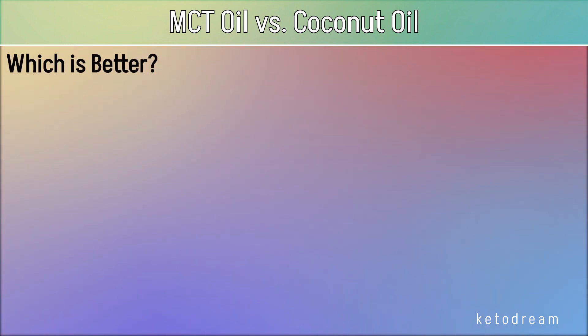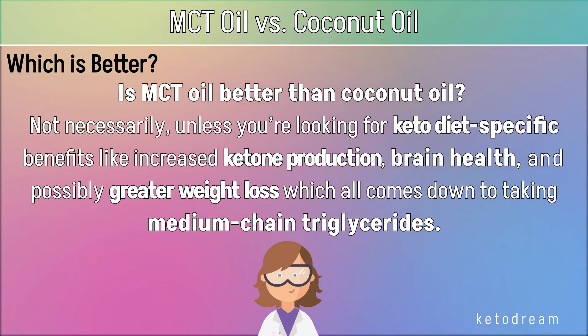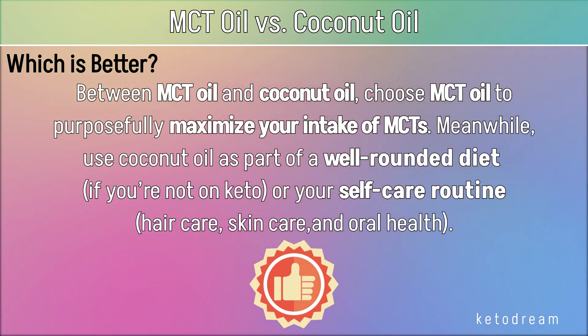MCT oil or coconut oil — which is better? Is MCT oil better than coconut oil? Not necessarily, unless you're looking for keto diet-specific benefits like increased ketone production, brain health, and possibly greater weight loss, which all comes down to taking medium-chain triglycerides. Between MCT oil and coconut oil, choose MCT oil to purposefully maximize your intake of MCTs. Meanwhile, use coconut oil as part of a well-rounded diet if you're not on keto, or in your self-care routine for hair care, skin care, and oral health.